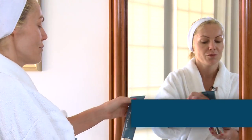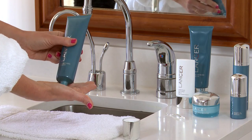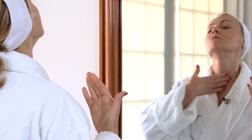Then you want to go to the cleanse, which I also like to use in the shower. A dime-size amount in the palm of your hand, and you're going to rinse that off.